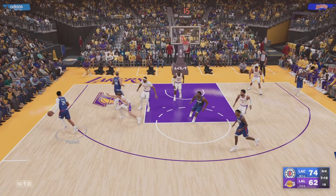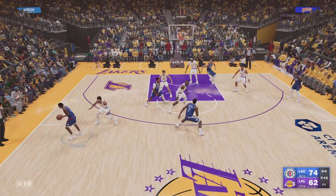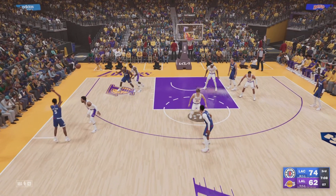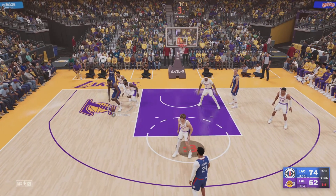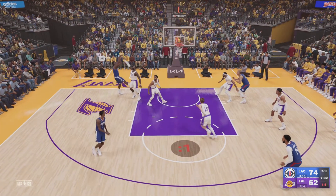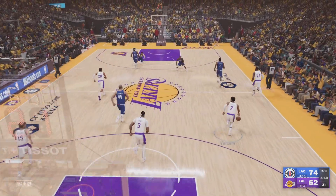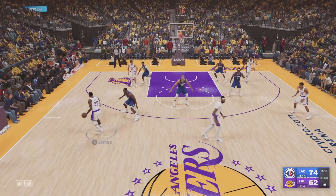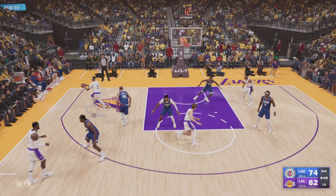Powell outside, pass to Leonard, here's Hyland, back to Leonard, over James — Leonard can't get it to go. The Lakers have gone four of eight in the third. James with the ball, seventeen points in the game, on the wing — Davis.